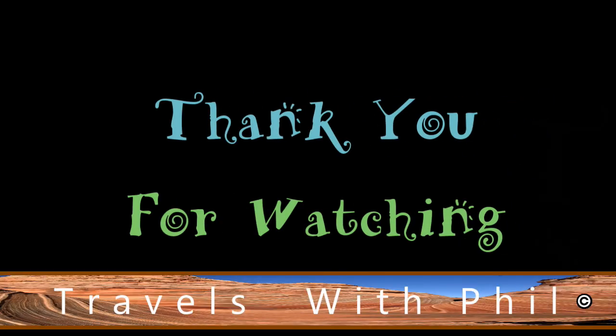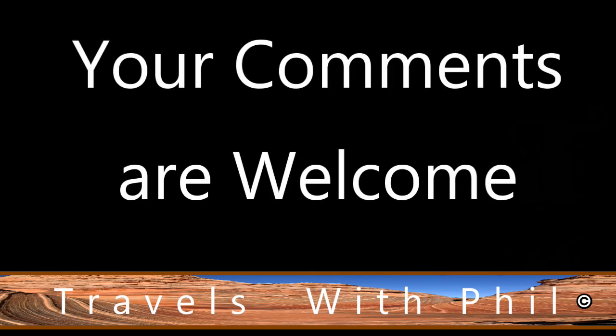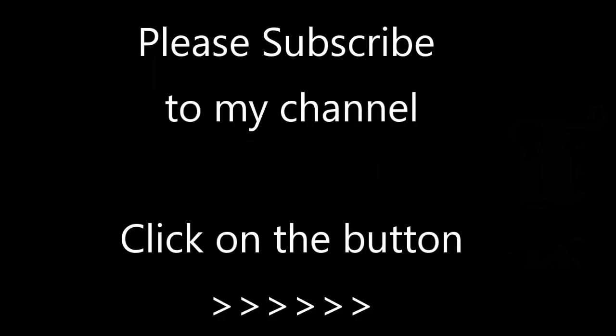Thank you for watching this video. If you liked it, please give it a thumbs up by clicking on the button below. You're welcome to leave comments below as long as the language is family friendly. If you'd like to see more of my videos, please subscribe to my channel by clicking the button on the bottom right-hand corner. Thank you again for watching.